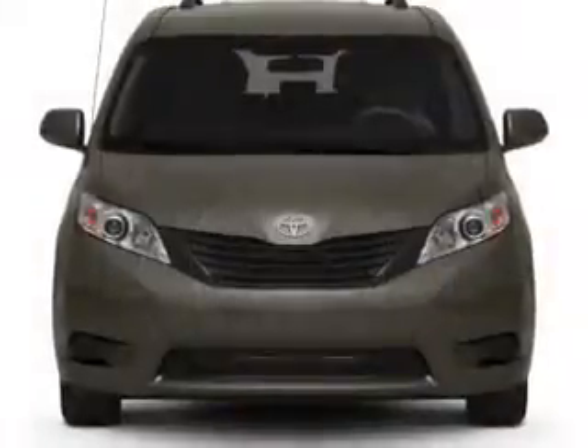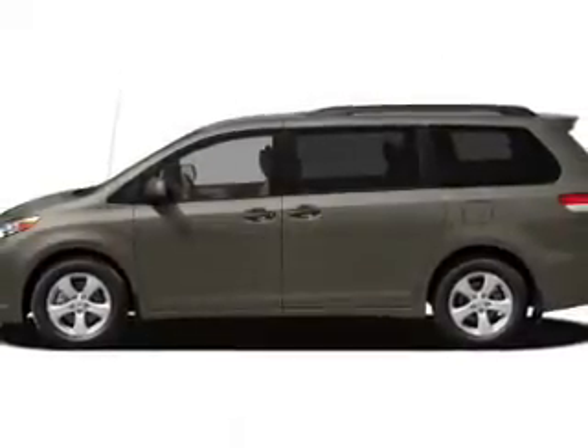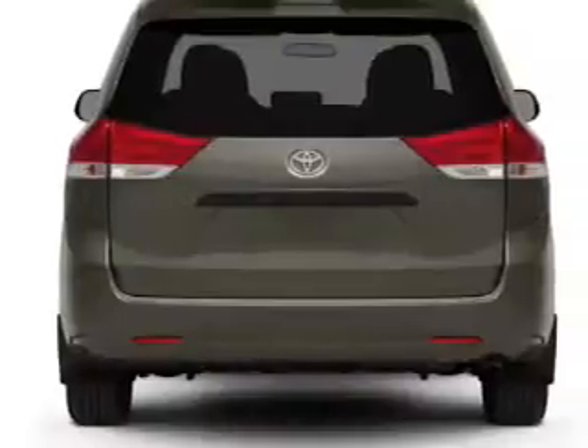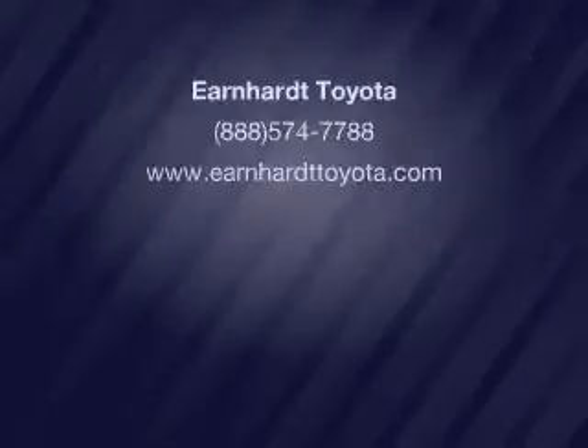Let us put you in the driver's seat today. Call or click to contact us. Have a great day.